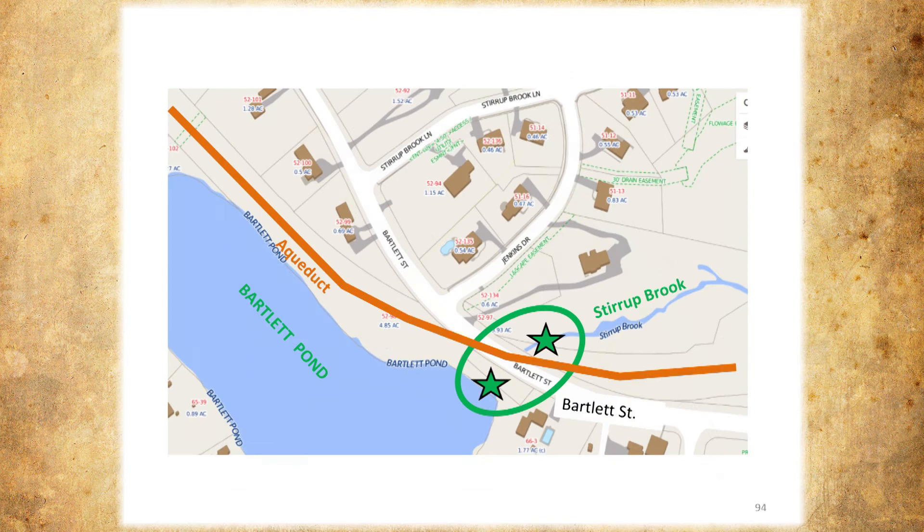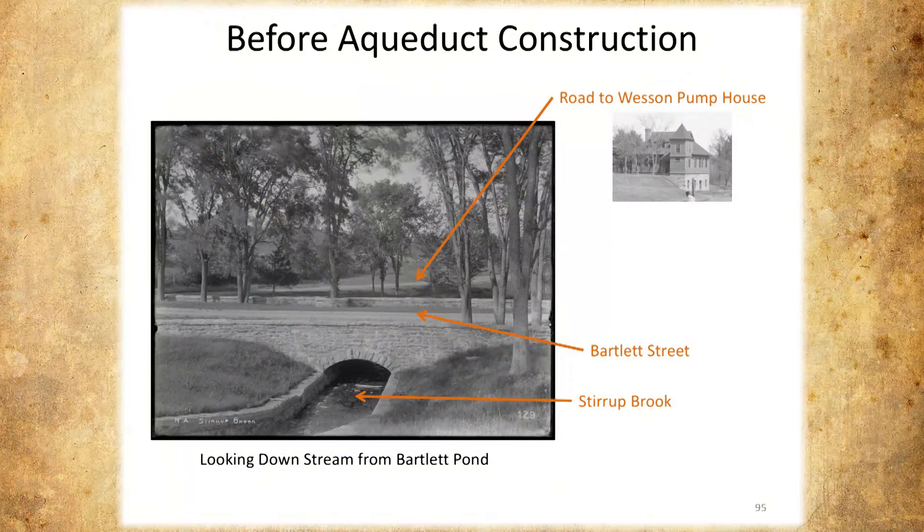Now we'll deal with Stirrup Brook. I actually like this area more than the aqueduct bridge because it's pretty unique. This is before the aqueduct was constructed. Bartlett Pond was raised about three feet by Daniel Wesson so he could have water for his mansion, the White Cliffs. He built a dam, he built a spillway — a beautiful spillway — and a nice bridge. This is Bartlett Street — a very nice stone bridge, with the waterfall going here. He even put a little kink in the wall to save a tree. This road goes to his pump house, of which only some is left.